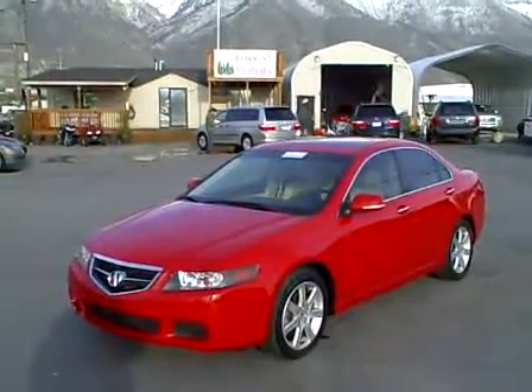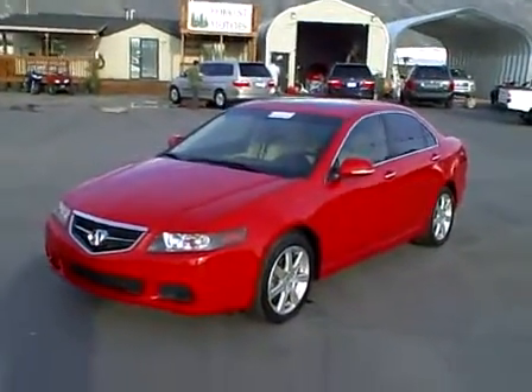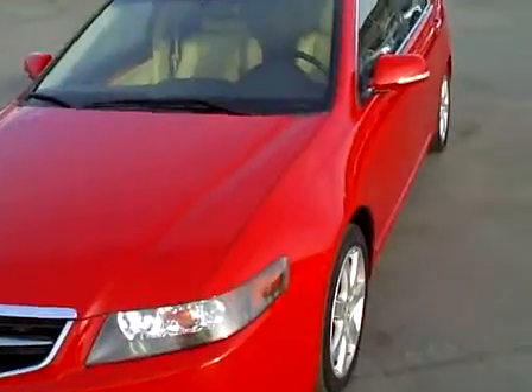2005 Acura TSX, 34,000 miles. This car is beautiful inside and out. I'm going to walk around and show you the different panels on the car, let you look inside, and show you the condition of the vehicle here.